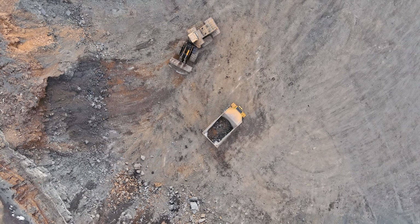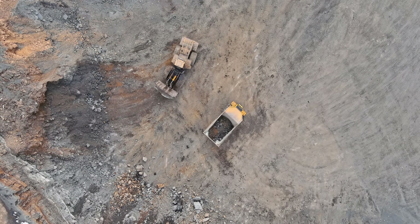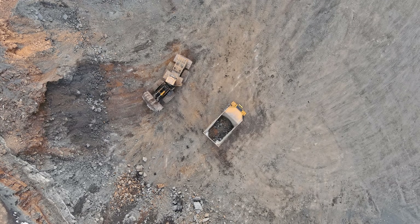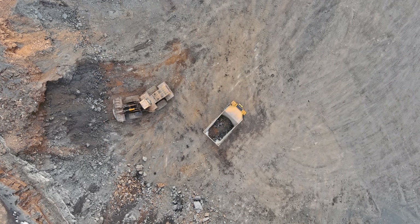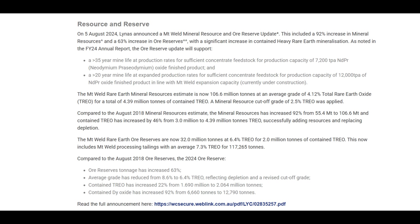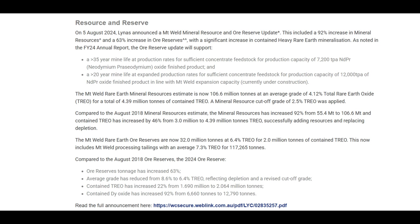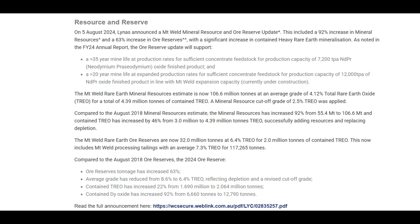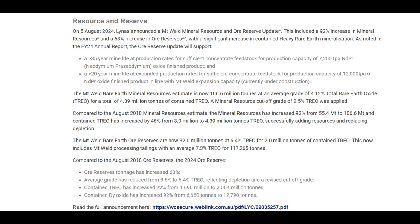Imagine a scooper taking the top layer off a cake — that's essentially what the mine does, peeling off soil and rock to get to the wafer-frosting rich in rare earths. And after two decades of mining, there's still plenty left. As of 2024, the proven and probable ore reserves have grown to 32 million tons at about 6.4% TREO, roughly 2 million tons of rare earth oxides contained in the ground. That reserve supports decades of production ahead.